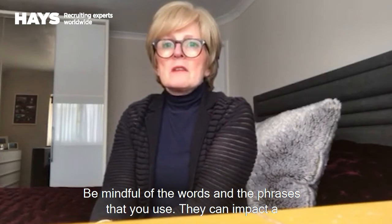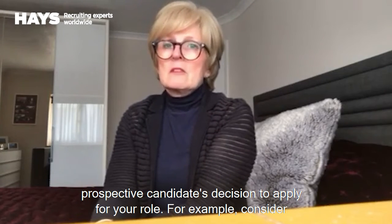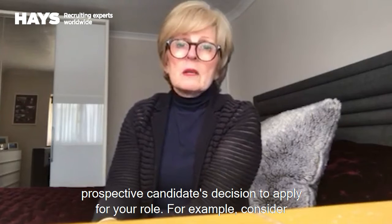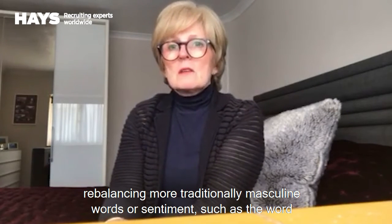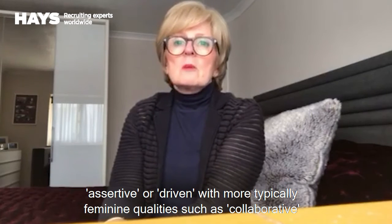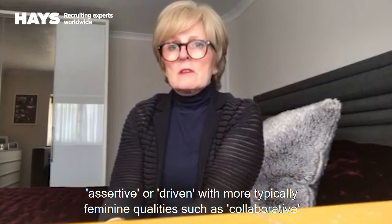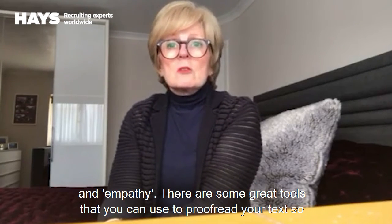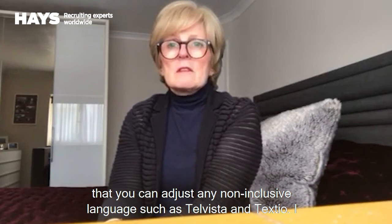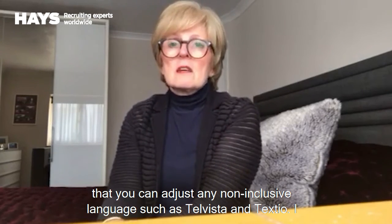Be mindful of the words and phrases that you use — they can impact the prospective candidate's decision to apply for your role. For example, consider rebalancing more traditionally masculine words or sentiment, such as the word 'assertive' or 'driven', with more typically feminine qualities such as 'collaborative' and 'empathy'. There are some great tools that you can use to proofread your text so that you can adjust any non-inclusive language, such as Telvista and Textio.